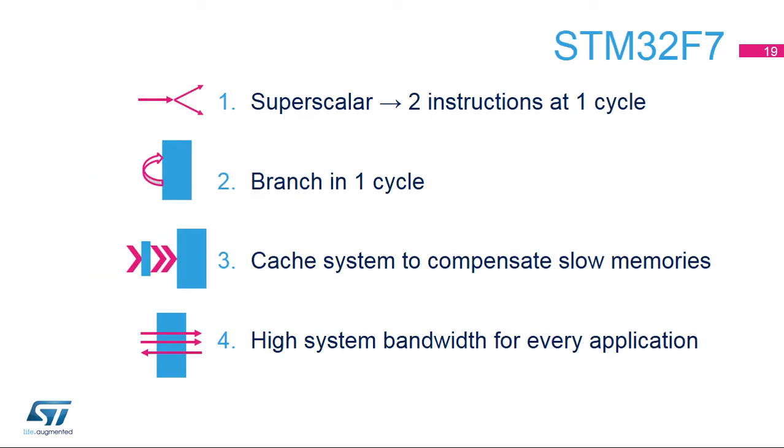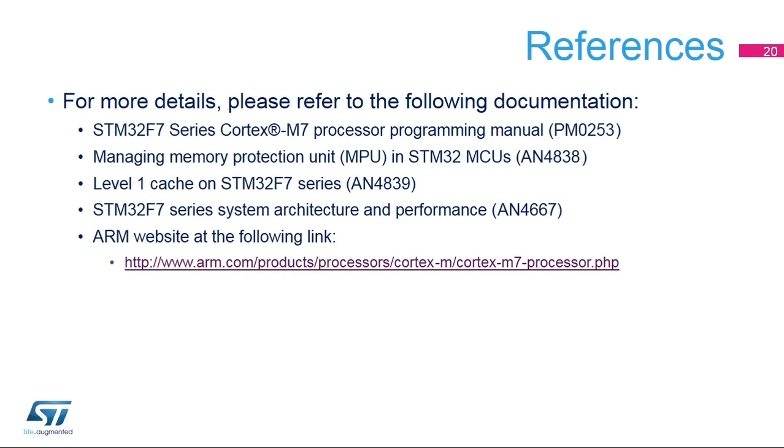The STM32F7's design benefits from the new features of the Cortex-M7 core, such as memory interfaces, the cache system that compensates for slow memories, and superscalar architecture to offer high processing bandwidth for every application while keeping good responsiveness. For more details, please refer to the relevant application notes and the Cortex-M7 programming manual available at www.st.com. Also visit the ARM website for more information about the Cortex-M7 core.